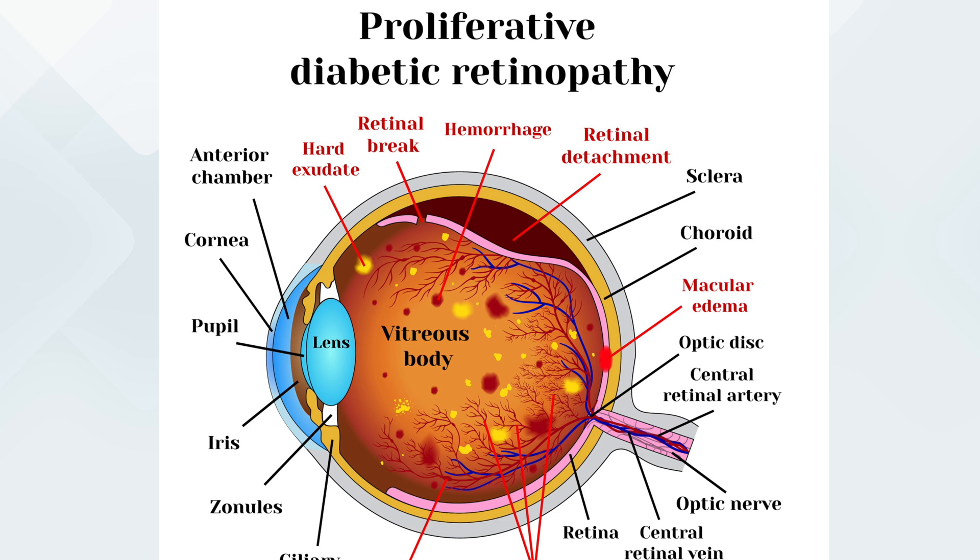Tractional retinal detachments are the second type, occur less commonly, and are often associated with certain medical conditions like poorly controlled diabetes. In this type, scar tissue on the retina's surface contracts and pulls the retina away from its normal position. The scar tissue can grow on the surface of the retina due to inflammation, vascular abnormalities, or even injury. As the scar tissue contracts, it might cause the retina to pull up from the back wall of the eye, leading to the detachment.